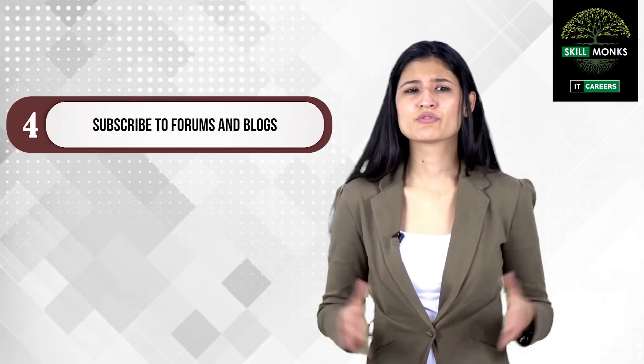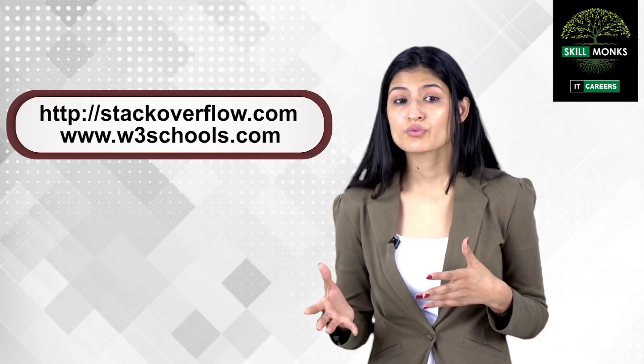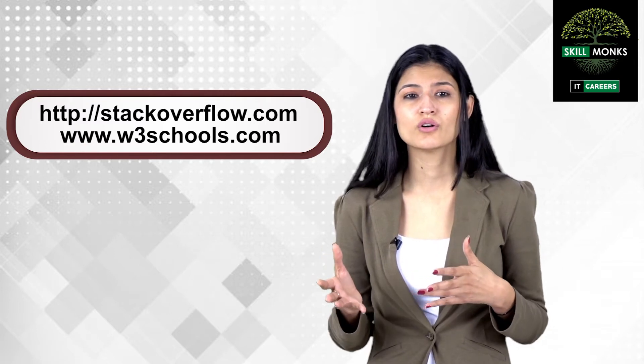Step number four: subscribe to forums and blogs. We are not alone — there are lots of people working on the same technologies. When starting to work on a new technology, the best first thing to do is subscribe to the relevant technology forums and blogs. Whatever issue you are facing, someone else in the world might have already faced it and found a solution and posted it on a forum. Good examples include Stack Overflow and w3schools.com, where people share tech-related insights, queries, code, and solutions.